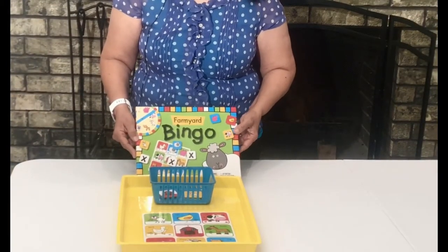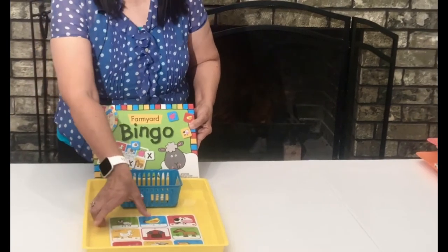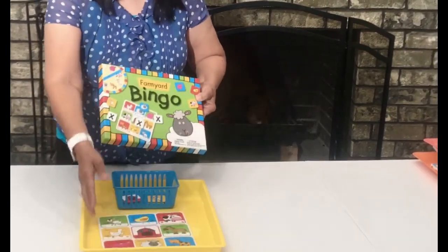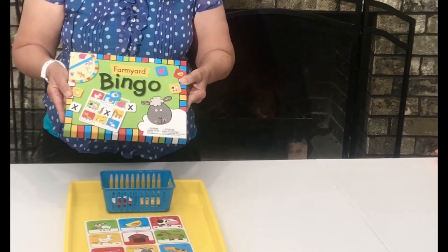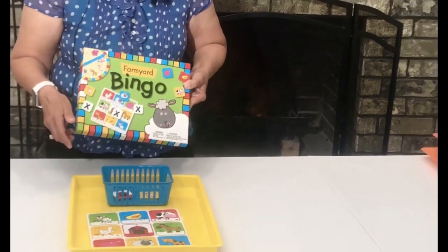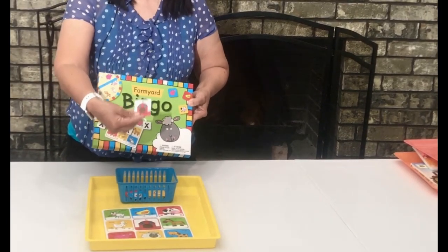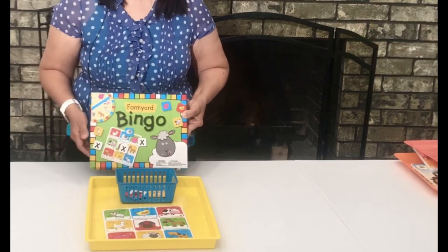This first activity is a matching activity. I'm using a card from this recycled bingo game. It's missing some pieces but I can still use the card and some of the little cards that come with it. So this is what we're going to use for our matching activity.